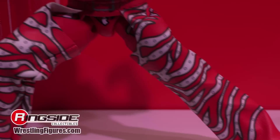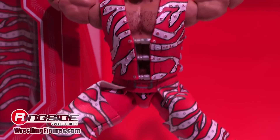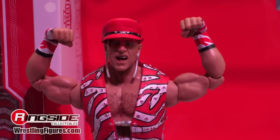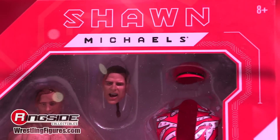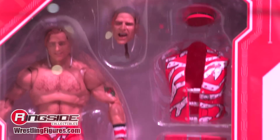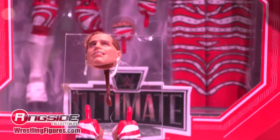The fan vote Shawn Michaels Ultimate Edition will be shipping very soon. He has soft-good chaps — completely posable — and removable earrings that function exactly the way you'd want them to. The detail is incredible. This is one you hang your hat on.